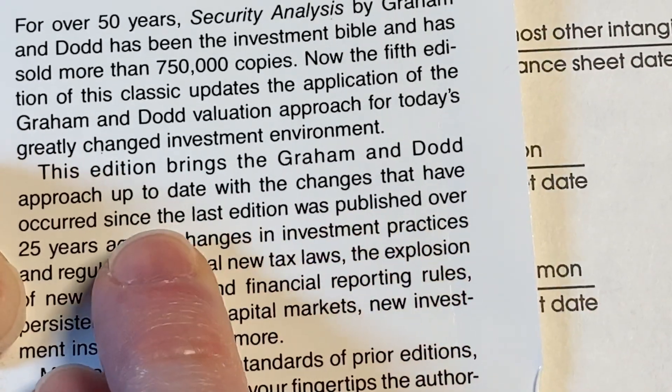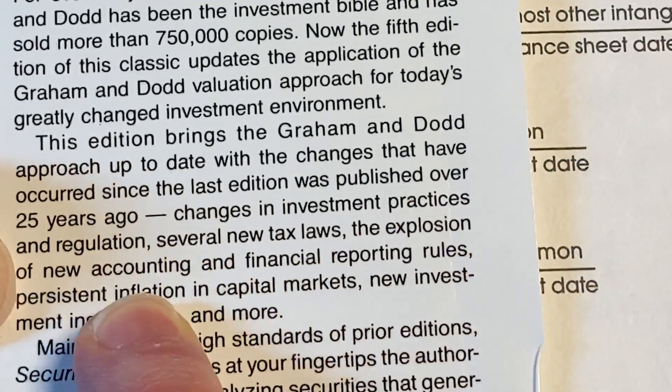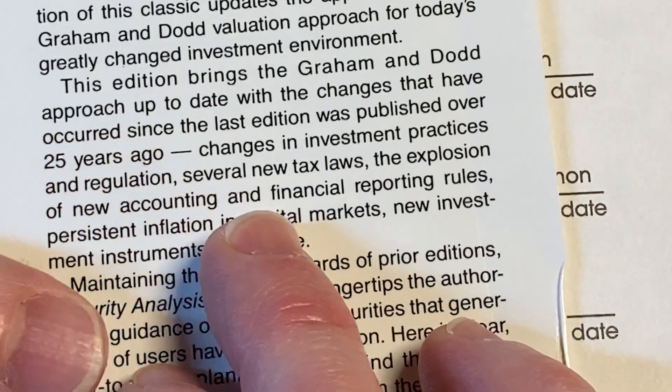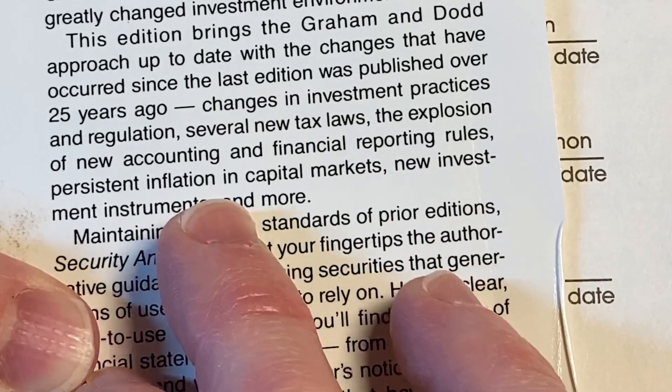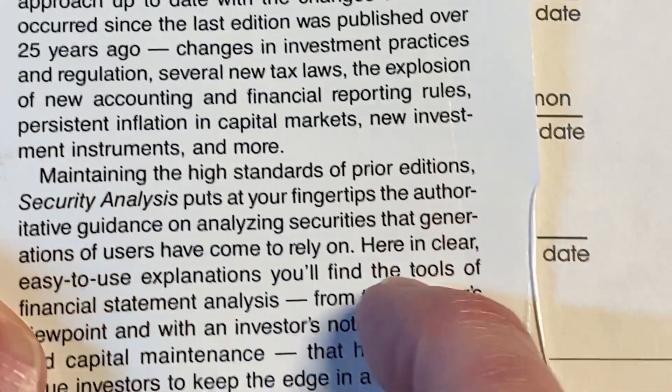This edition brings the Graham and Dodd approach up to date with the changes that have occurred since the last edition was published over 25 years ago — changes in investment practices and regulations, several new tax laws, the explosion of new accounting and financial reporting values, persistent inflation in capital markets, new investment instruments, and more.